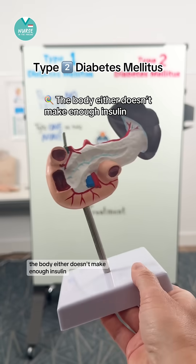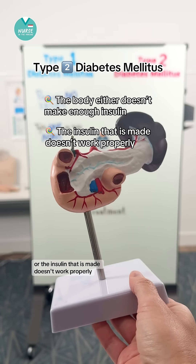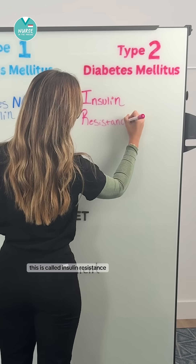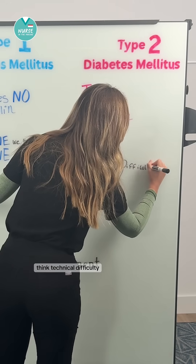For type 2, the body either doesn't make enough insulin or the insulin that is made doesn't work properly. This is called insulin resistance. The memory trick here is type 2 — think technical difficulty.